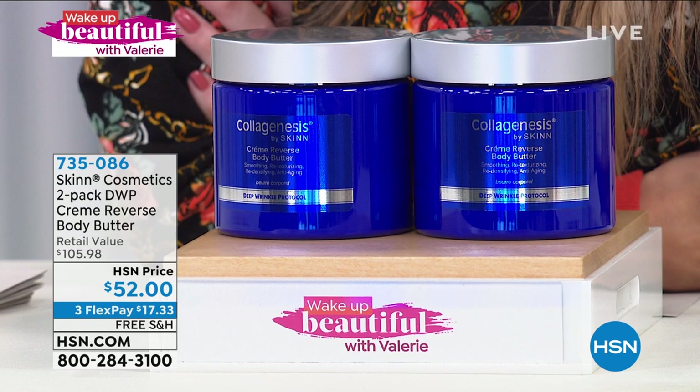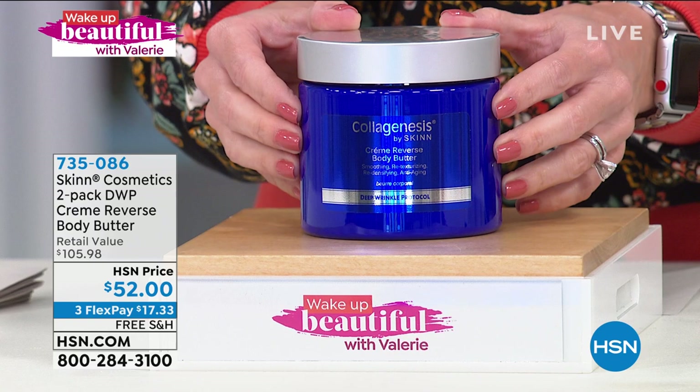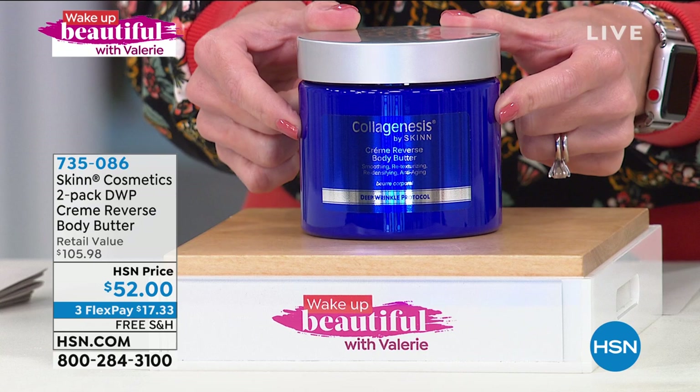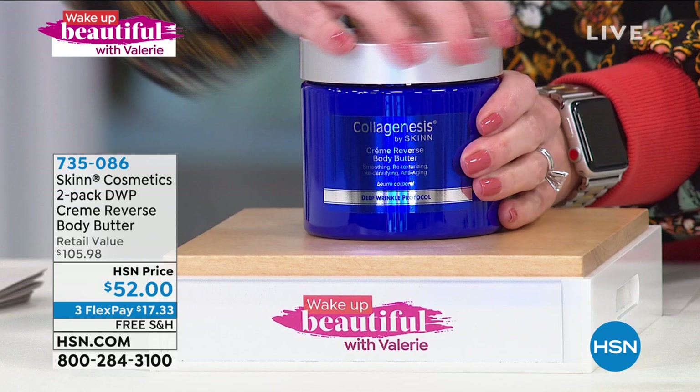This is from Skin Cosmetics, a research and development lab in Los Angeles that has literally made formulas for some of the biggest beauty brands on the planet. They are a customer favorite here. This is the Collagenesis — it is their Deep Wrinkle Protocol creme reverse body butter. This is skincare formulated for your body, for those dry, loose lines that make your skin look crepey and older. We're going to optimize your skin's elasticity, radiance, and luminosity with this velvety, soft, rich, amazing, emollient body butter.